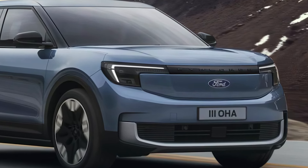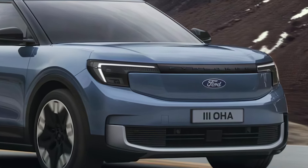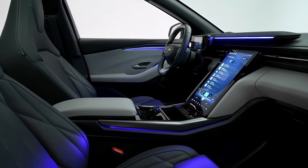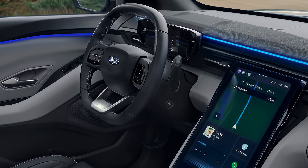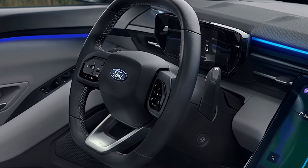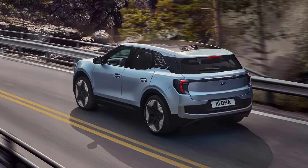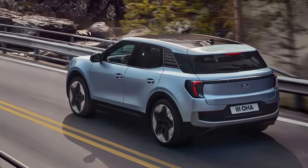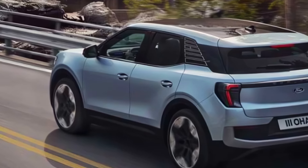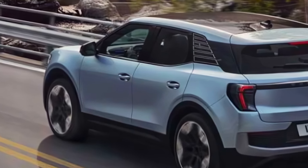Finally, let's talk about pricing and availability. The 2025 Ford Explorer Hybrid is expected to go on sale in the summer of 2024, with a starting price of around $35,000. The top-of-the-line Platinum trim will start at around $50,000.